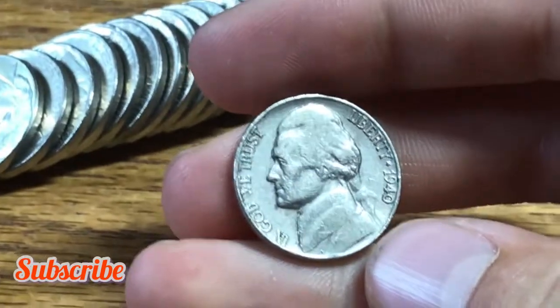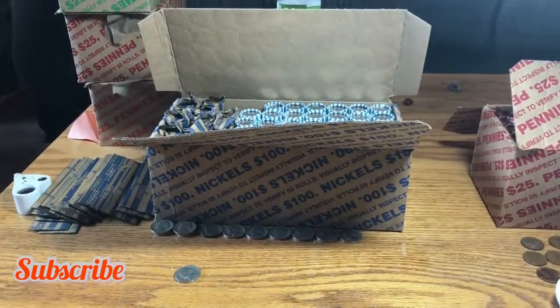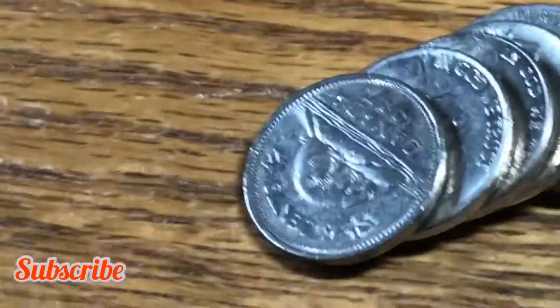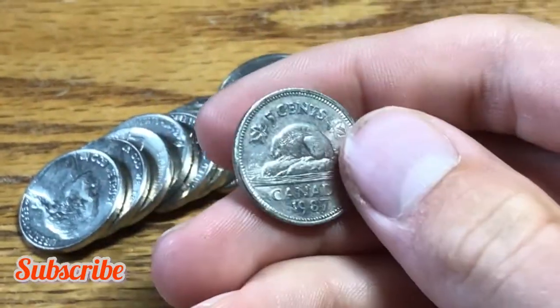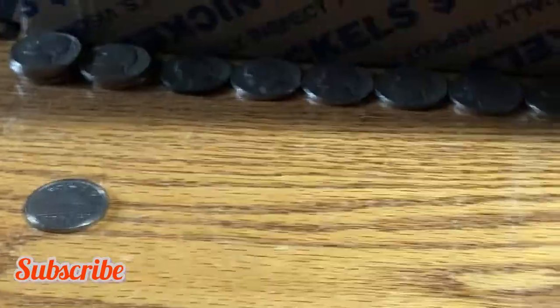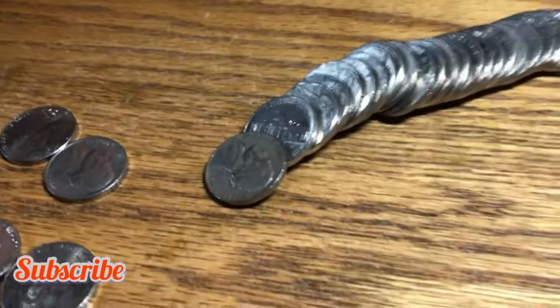Roll 16, our next find is a 1940 nickel minted out of Philly. Same roll, we have a 1987 Canadian nickel — we'll always take these. Even though it's not a better one and we'll lose a little money, they're still a cool find.